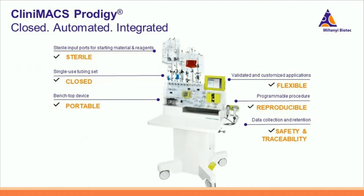This platform provides sterility from setup to product removal. All manufacturing is performed within the single-use and closed tubing set. As a benchtop device, the CliniMACS Prodigy is portable. The Prodigy platform is already used clinically to prepare stem cells for graft engineering, dendritic cells for therapeutic vaccines, pathogen reactive T cells for infectious diseases, and CAR T cells — a testament to how flexible the Prodigy can be. Reproducibility is ensured by the programmable procedure. Traceability and safety through data collection and retention are two further important points.